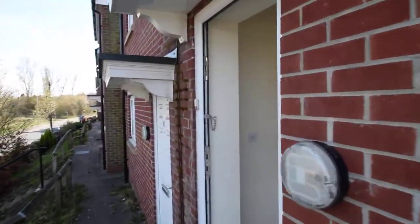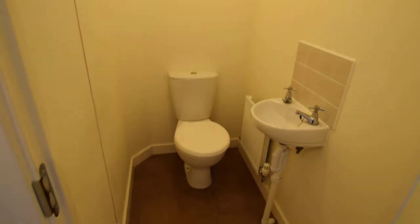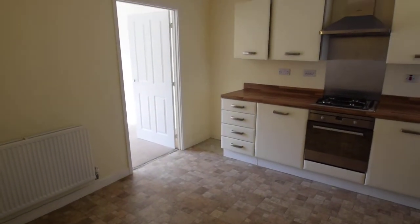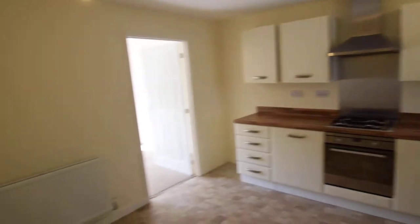If I just take you through now, this is the entrance hallway. First door you've got a downstairs toilet. Go through to the kitchen — it's quite a large kitchen this one.